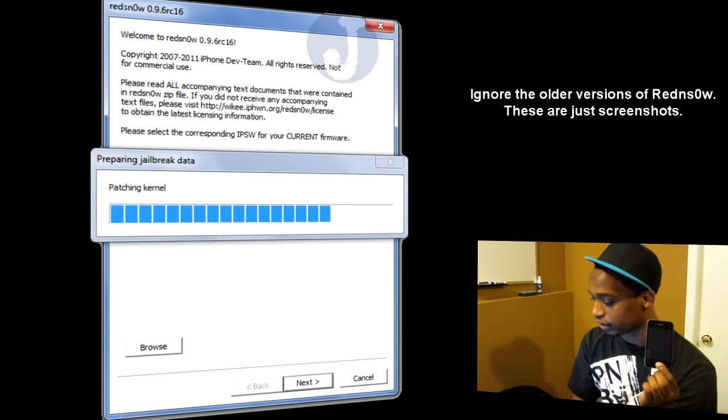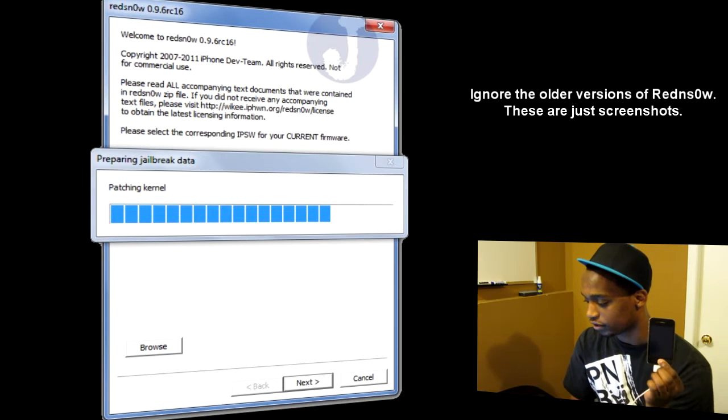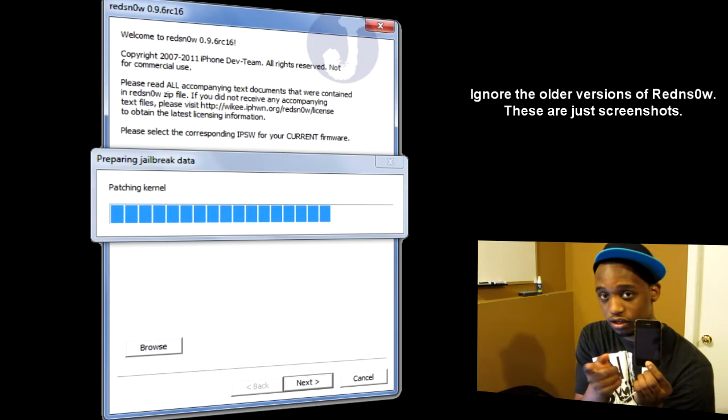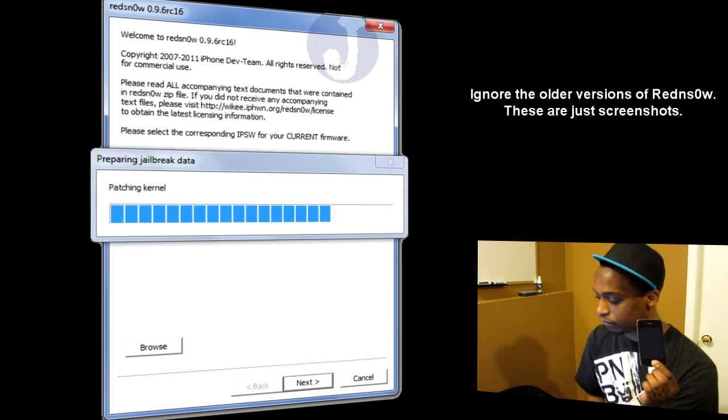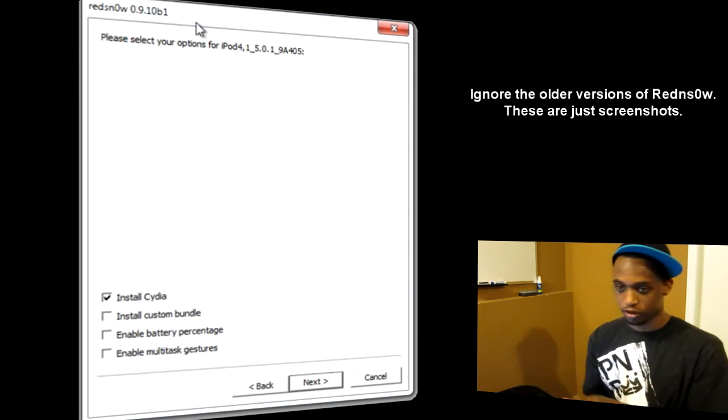Now it's preparing the jailbreak data and patching the kernel, so you want to continue holding that home button all the way through while it prepares the jailbreak data. And now we're done — you can let go of the home button and put your iPhone down.